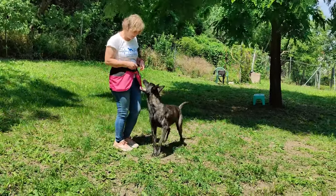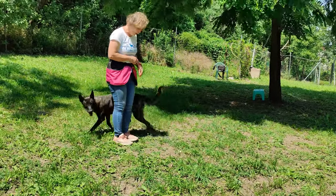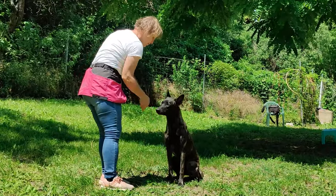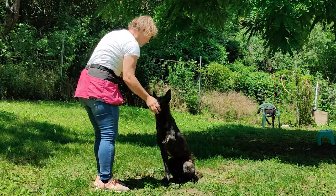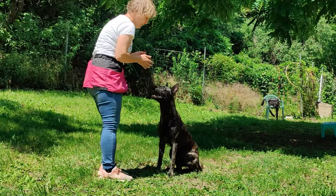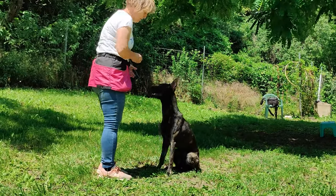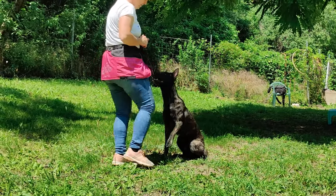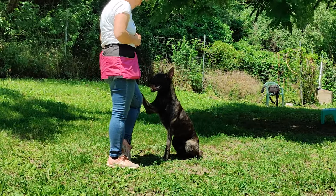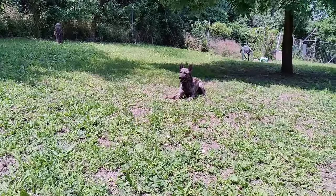The most common question people ask us is the difference between German Shepherds, Belgian Shepherds, and Dutch Shepherds. Since we have had German Shepherds for several years and nowadays have Malinois dogs as well, I can say there are a lot of differences. From our experience, we have not found the character and working abilities in the other two breeds that we found in the Dutch Shepherds.